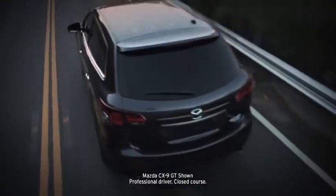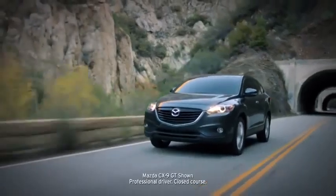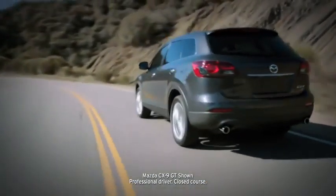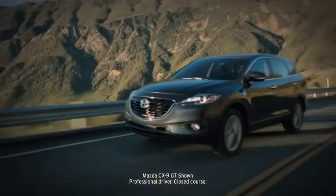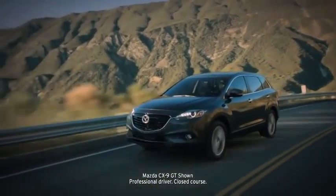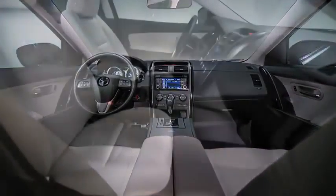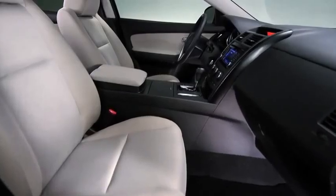How do you improve on an award-winning SUV? You leave its finest attributes in place, like its critically acclaimed sports car inspired performance and handling. Then you grace it with a new, more aggressively designed exterior. Add new luxury appointments and advanced technologies and you've elevated it into a class of its own.